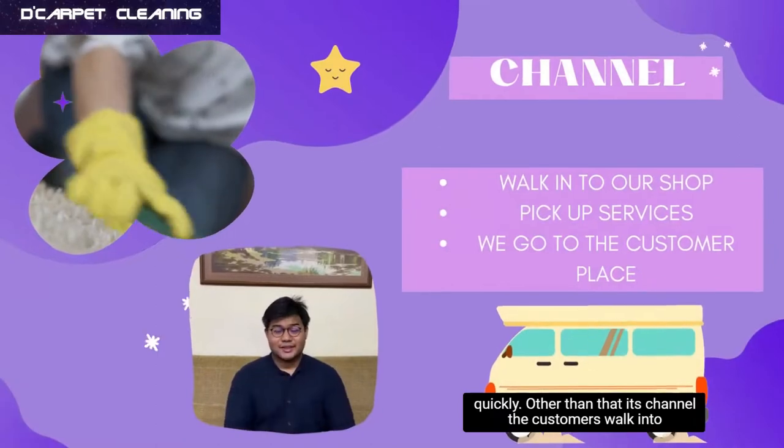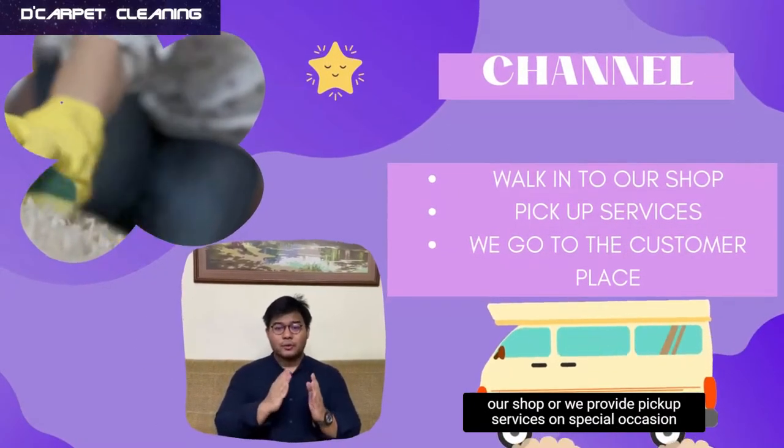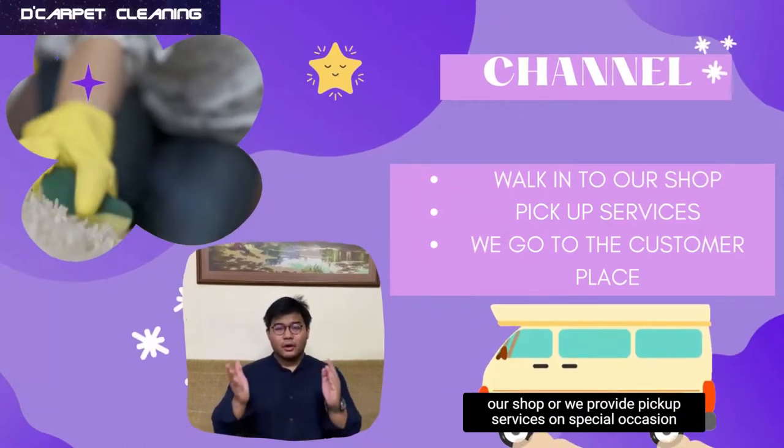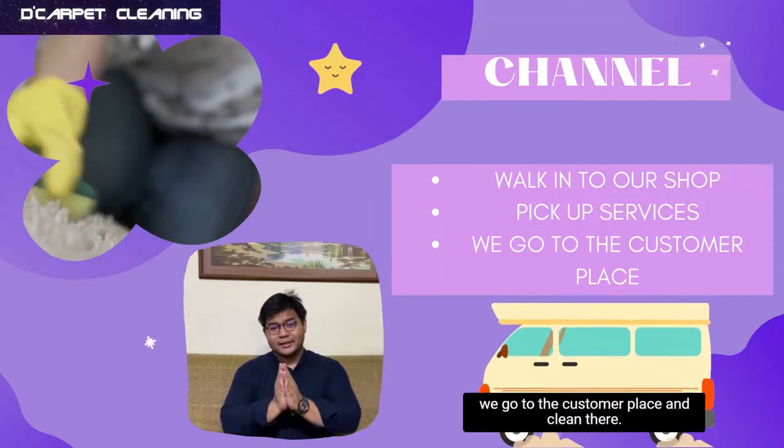Other than that, it is the channel element. Customers can walk into our shop or we provide pickup services. On special occasions, we go to the customer's place and clean there.